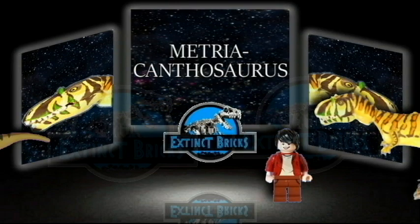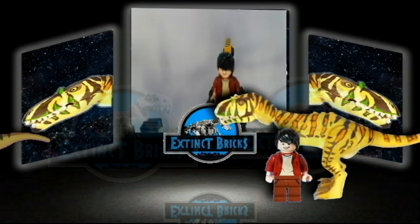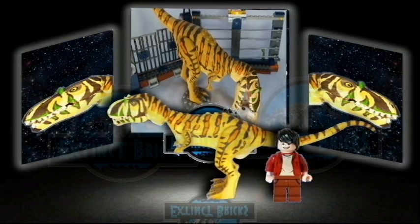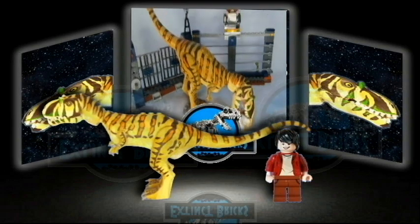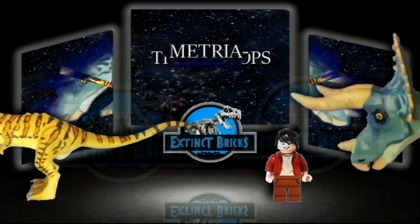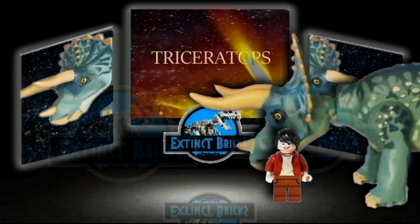Going after Teratophoneus, this is the moderately spined lizard, Metriacanthosaurus. This is the most known of all the ceratopsians — the Three-Horned Face, or Triceratops.